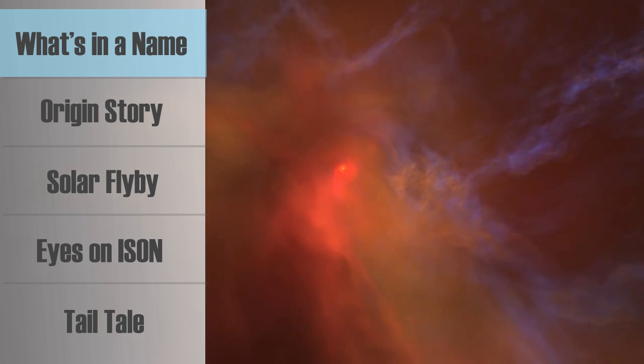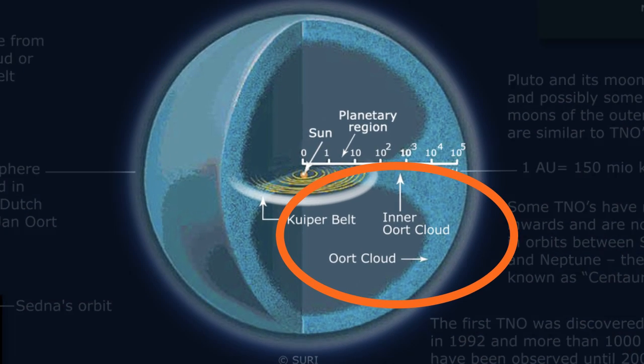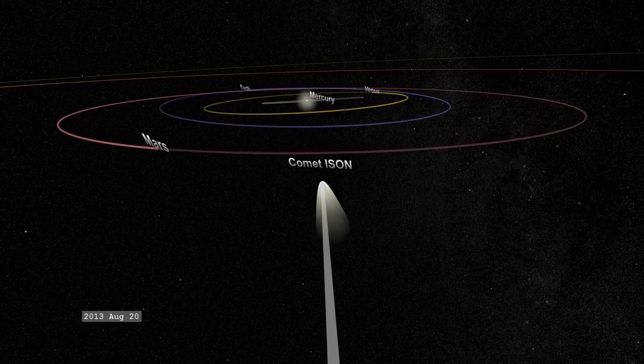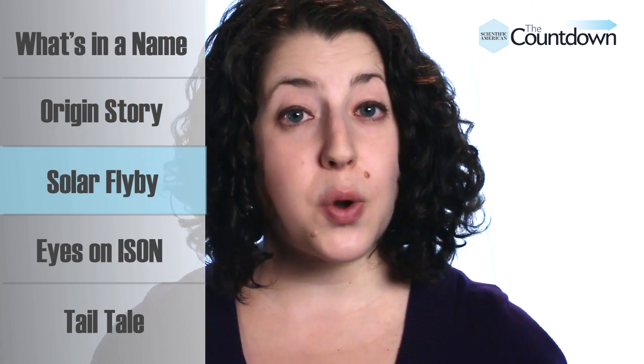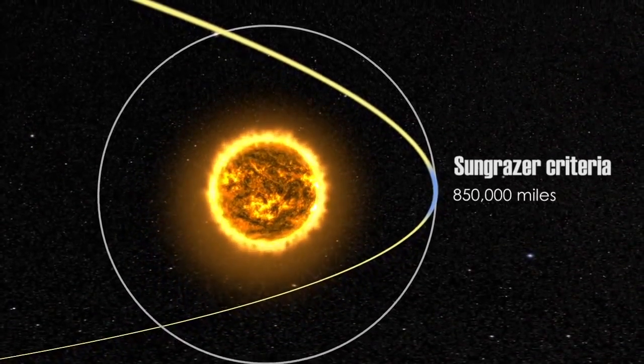When the solar system formed 4.5 billion years ago, it also produced trillions of comets. Some of these icy objects collided with young planets, while others, including ISON, were tossed out of the system. Many ended up one light year away in a cluster called the Oort Cloud. That's where ISON lived until some unknown disturbance pushed the comet off balance, starting it on a 10,000-year journey towards the Sun. ISON is the first comet to come directly from the Oort Cloud and fly so close to the Sun, coming within 1.2 million kilometers of the star's surface.